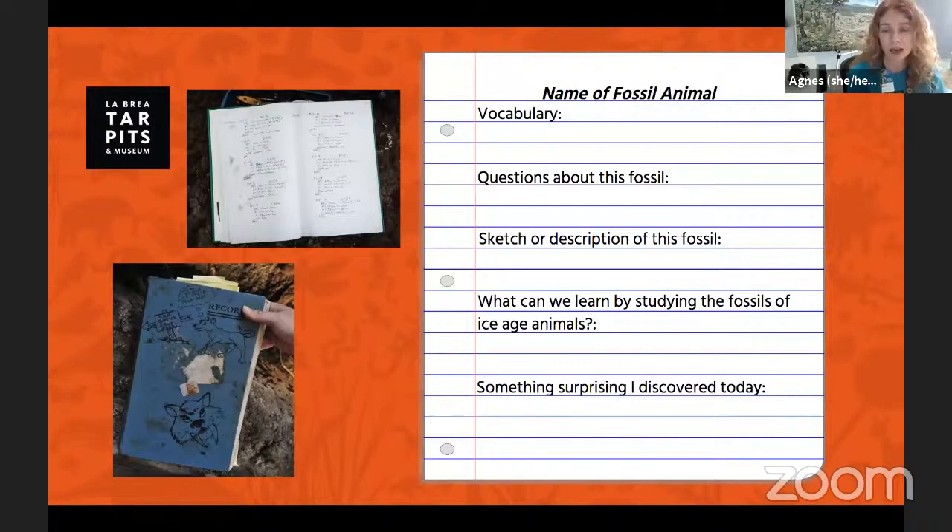You can note down any questions you have, maybe a few facts you learned, or draw or write a description of what the fossil looks like. We love fan art of our fossils, so if you have a picture you'd like to share, your teacher is welcome to email it to the school programs team.